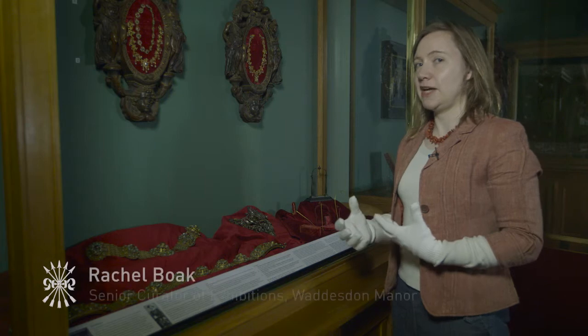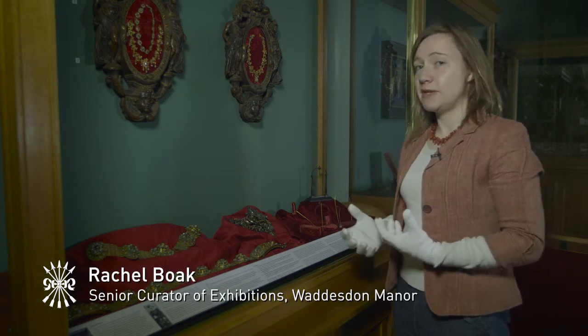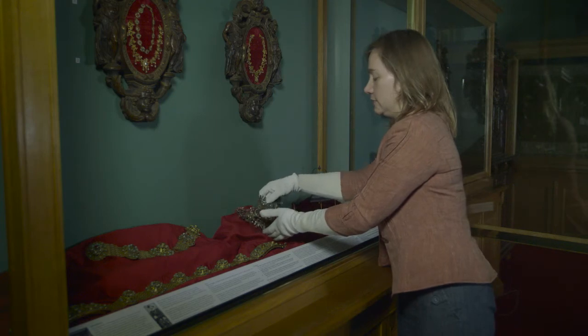Jewelry is yet another aspect of Ferdinand's Renaissance collection, and some of it was pretty spectacular sculptural type jewels. We also have a rather unusual piece in the collection that has stayed at Wadston.